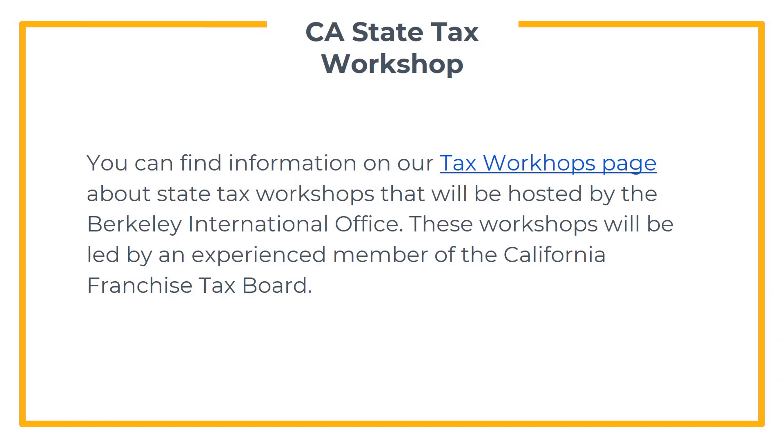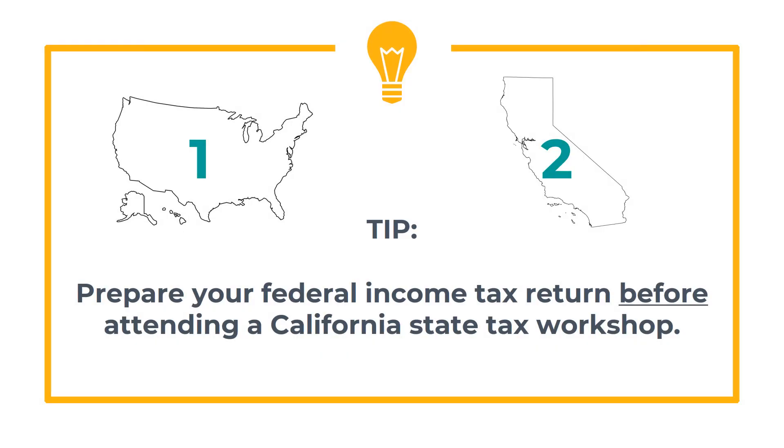You can find information here about state tax workshops that will be hosted by the Berkeley International Office. These tax workshops will be led by an experienced member of the California Franchise Tax Board. They will take you through the state income tax return step by step. If you plan to attend one of these workshops, we highly recommend that you prepare your federal income tax return before attending a California state tax workshop.